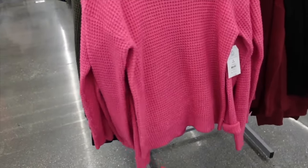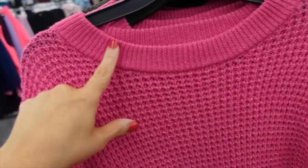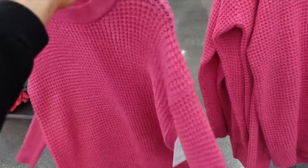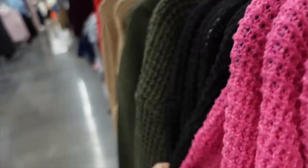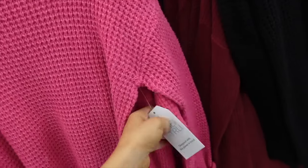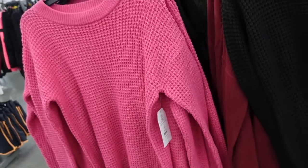This waffle sweater from Time and True in pink has that ribbed neckline, drop sleeve, ribbed wrist, and ribbed bottom. Also comes in purple, black, green, and camel, and they are going to be on sale for $11.06.